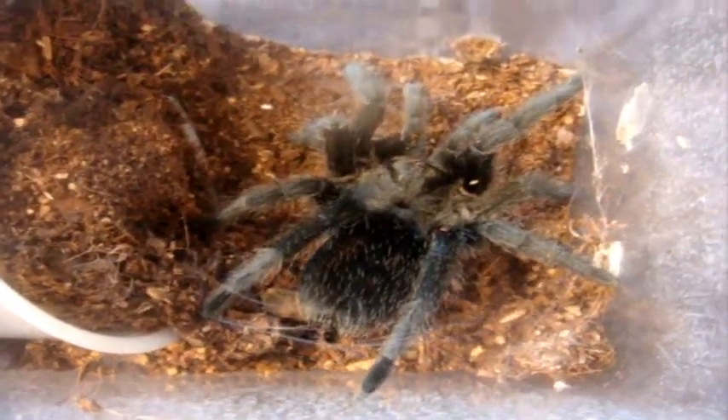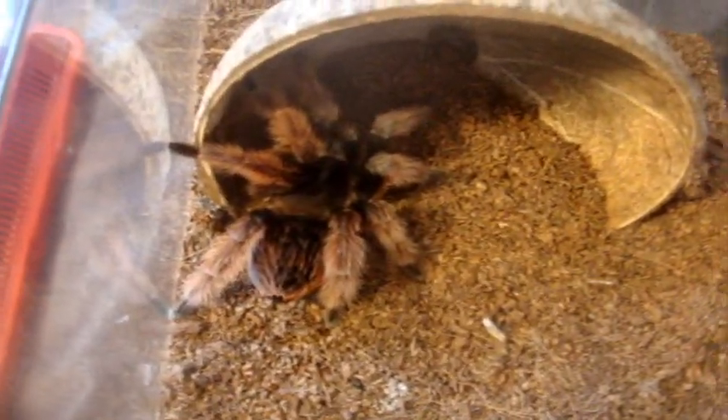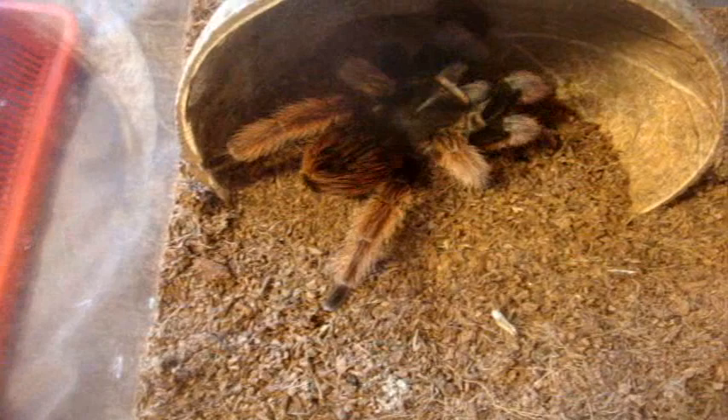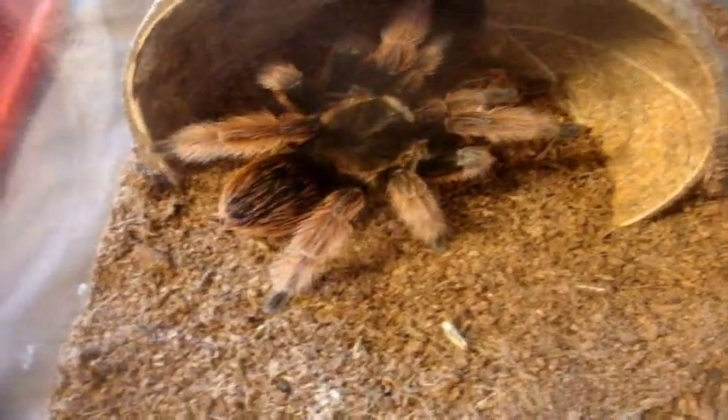Here's another cool Brachypalma — this one is a classy Mexican pink, Tunia. She's a five-inch female, and she always attacks.